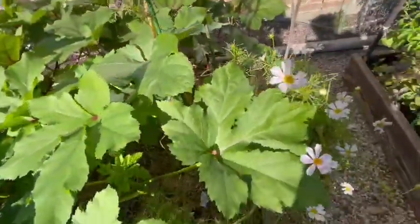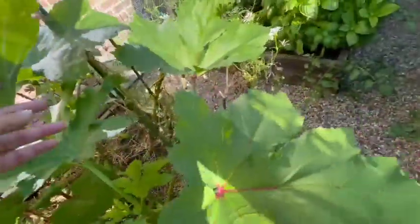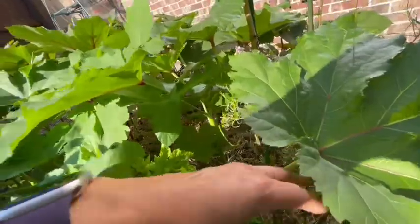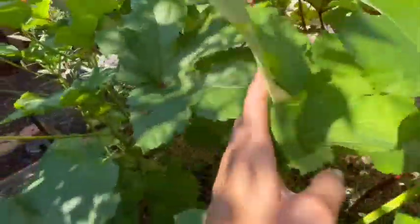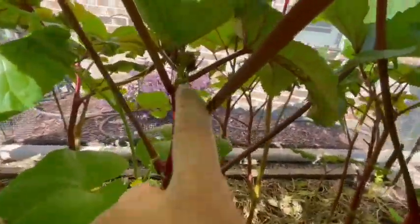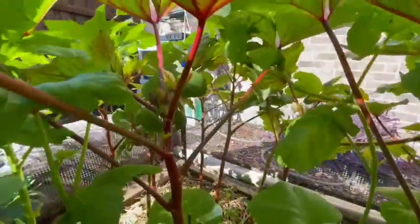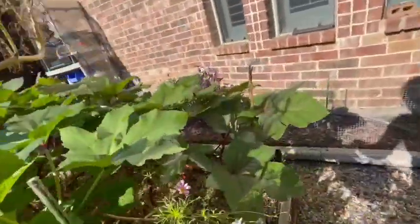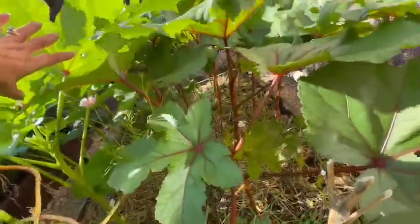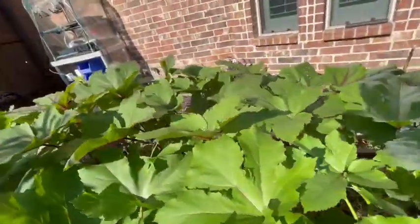Differences between the burgundy okra and the regular okra can clearly be seen — with the burgundy color through the veins of the leaves as well as the stems. In this case the stem is green versus the burgundy in the back. It looks like I'll be getting okra pretty soon, at least from the burgundy variety, since I see the flower pods forming. The regular okra will be forming a little later.